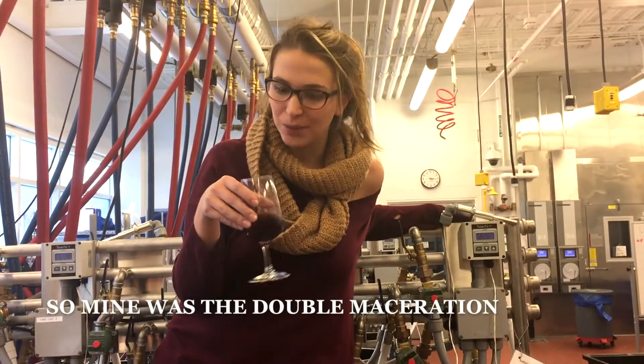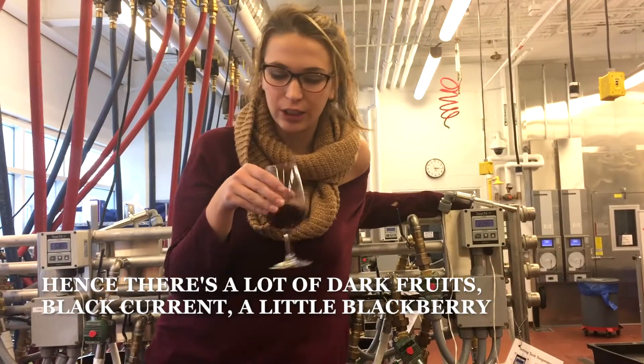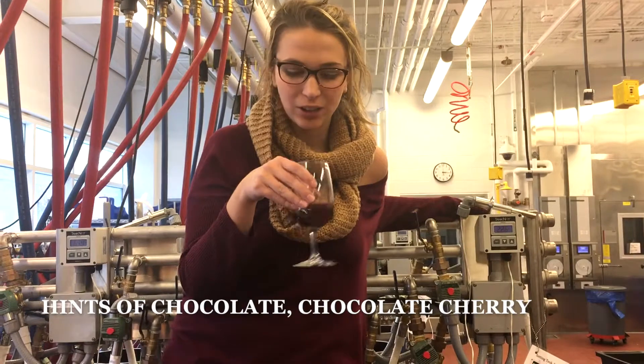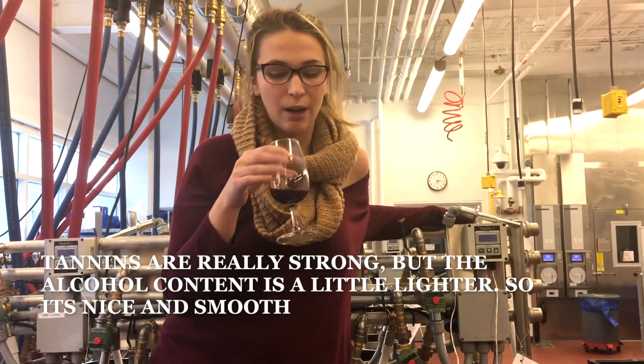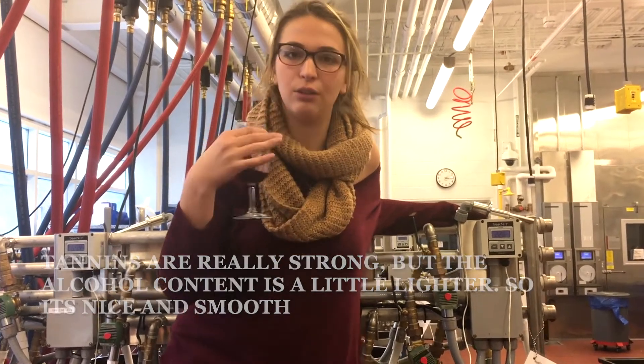Mine was the double maceration, so there's a lot of dark fruits — blackcurrant, a little blackberry, hints of chocolate and chocolate cherry. The tannins are really strong, but the alcohol content is kind of lighter, so it's nice and smooth.